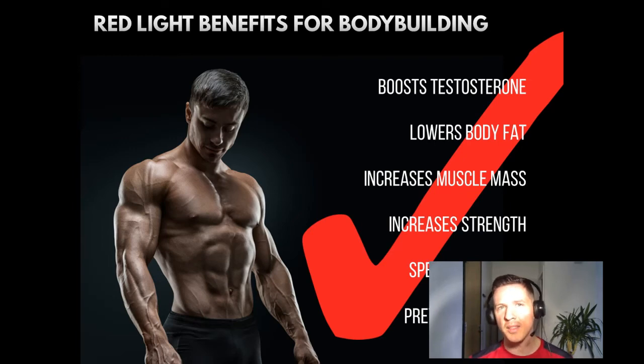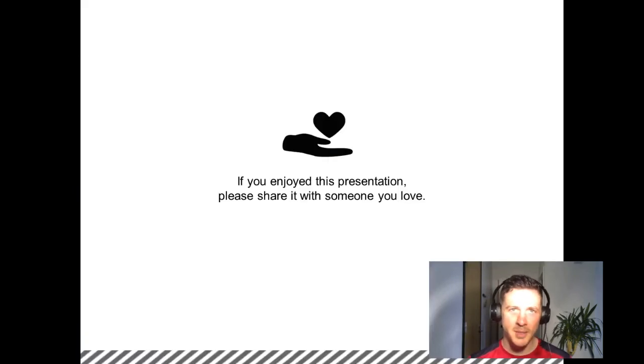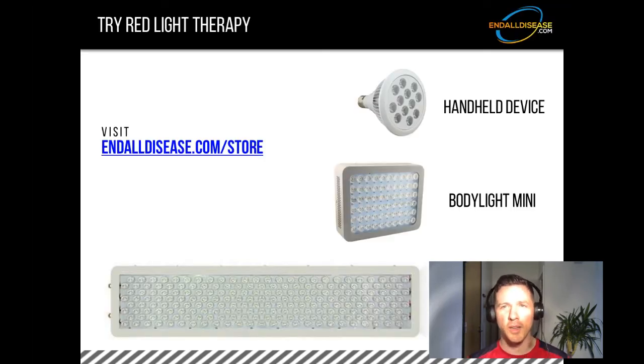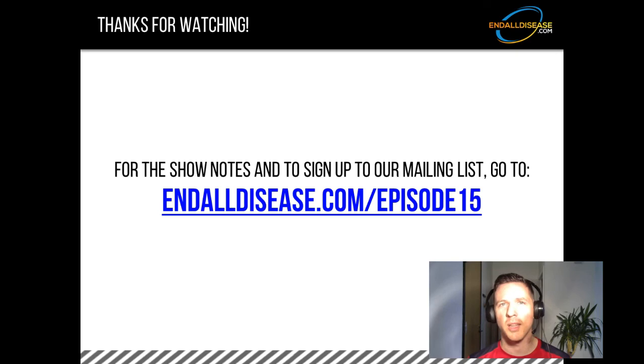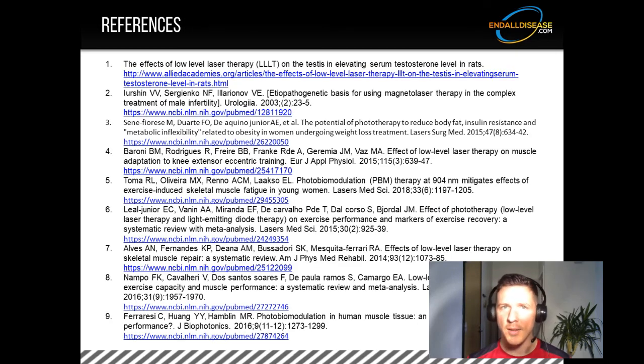Red light therapy is a trend that's not going away. If you enjoyed this presentation, please share it on social media. If you want to try red light therapy for yourself, check out our handheld, body light mini, and full body light — small, medium, and large — for the ultimate red light therapy experience at endalldisease.com/store. If you want to learn more, check out my book Red Light Therapy: Miracle Medicine, currently number one on Amazon. I also wrote two books on cancer — one on the cancer industry and one on cancer as a metabolic disease, both including over 2,500 scientific and clinical references. To check out all my books, go to endalldisease.com/books. For show notes and to sign up for the mailing list, go to endalldisease.com/episode15. I'm Mark from endalldisease.com — thank you for listening, I hope this changes your life in some way. Please like, subscribe, comment below, and let me know what you thought of this video.